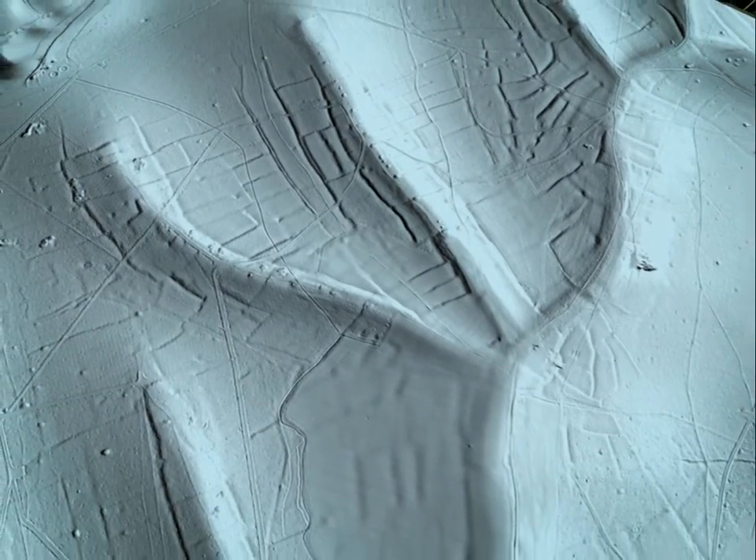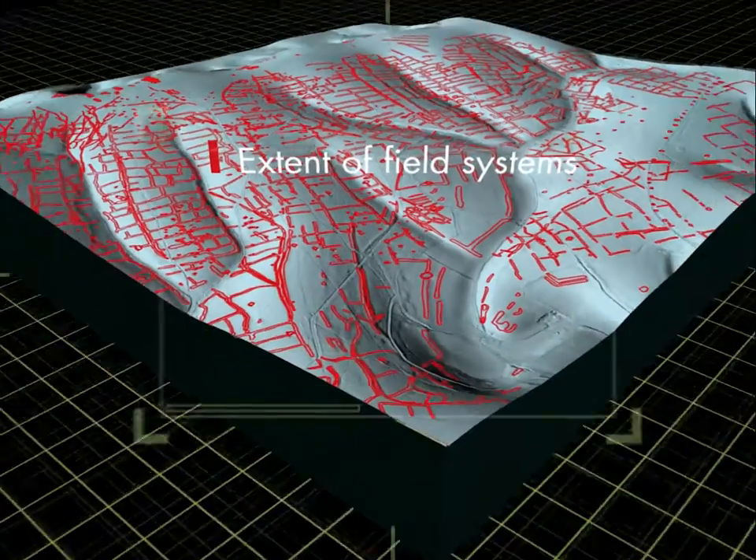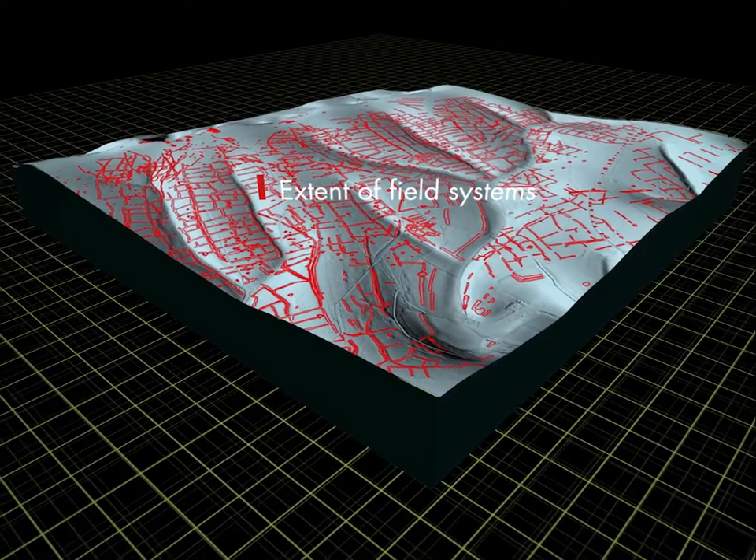Once the trees were stripped away, it became clear that the field systems were extensive, stretching for miles and suggesting a level of organisation in prehistoric land management.